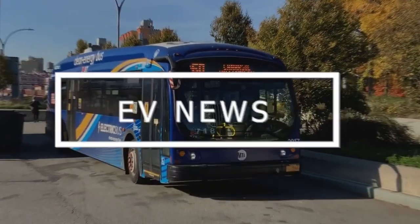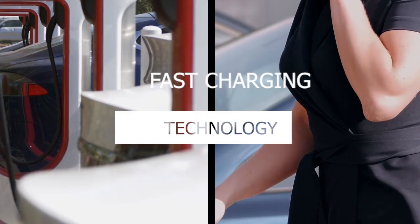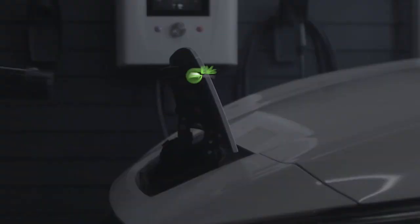Hello EV fans, welcome back to EV's gallery. Hope you guys are doing well. From the latest industry updates to in-depth reviews of the hottest EV models, we are here to keep you charged with electrifying news and insights.